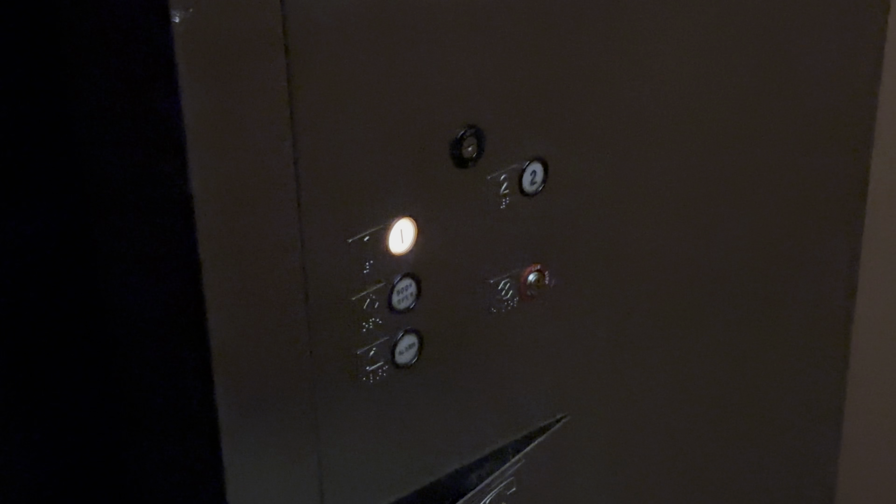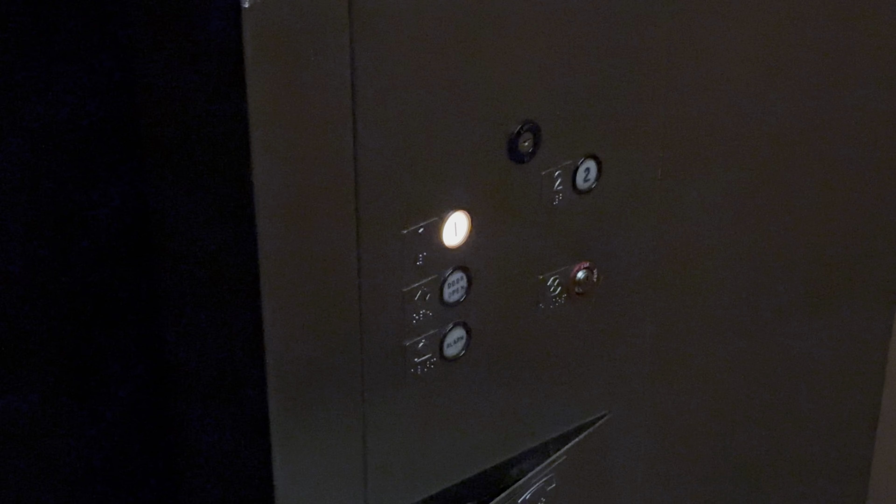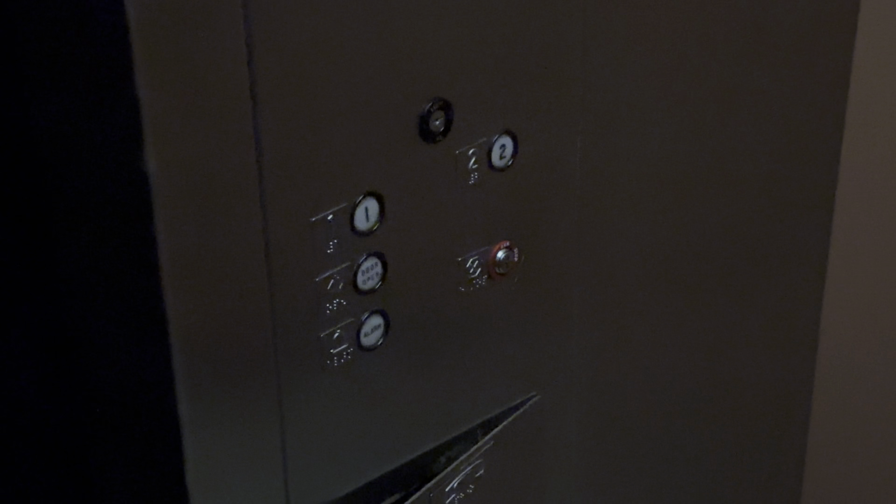We'll get our cab view. This is how much of a button goes out. Here at one. Interesting placement for the floor indicator. That'll be it.